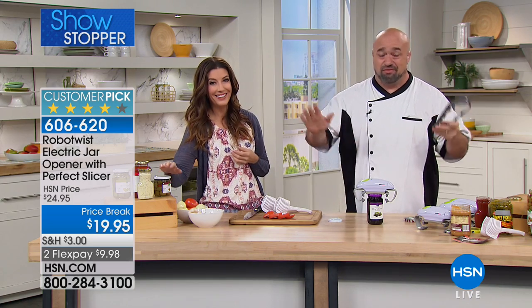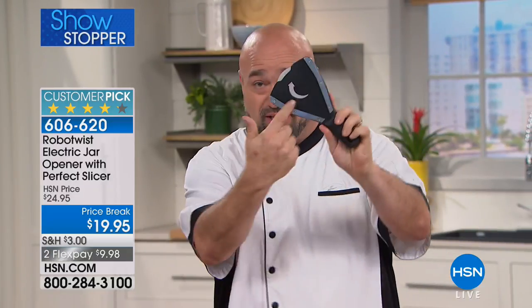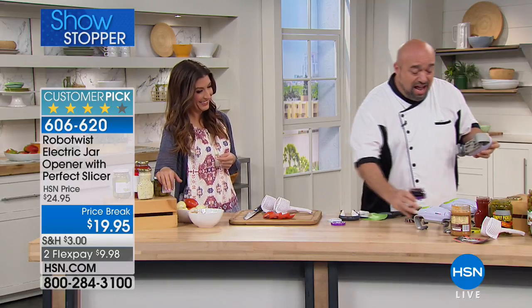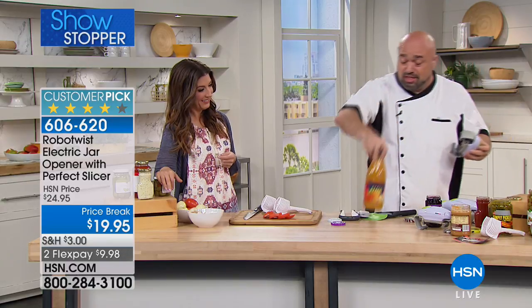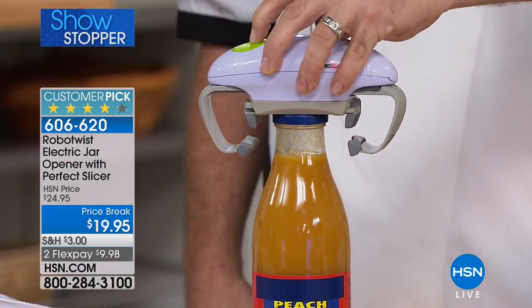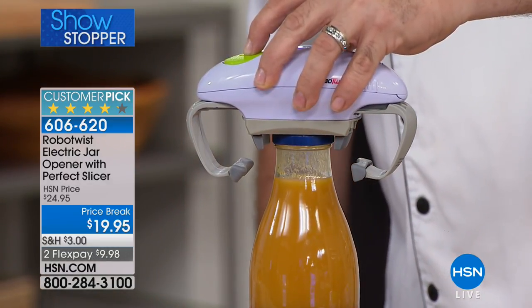We're not the first ones to think of a better way to open jars — we just did it right. Look at these other openers out there — I think my mechanic uses that one to change the oil. With those other tools, I can't even open a Robo Twist with a Robo Twist. Every one of those things requires two hands — that's the difference. This requires one hand. One finger, push the button, and let her go.